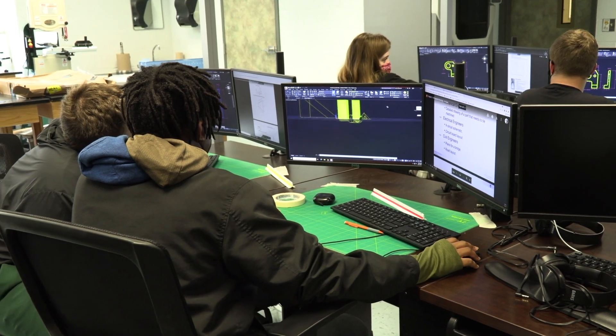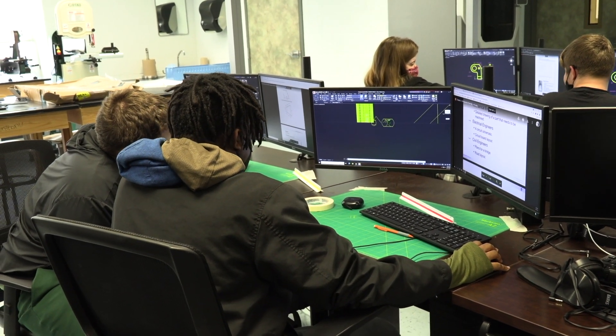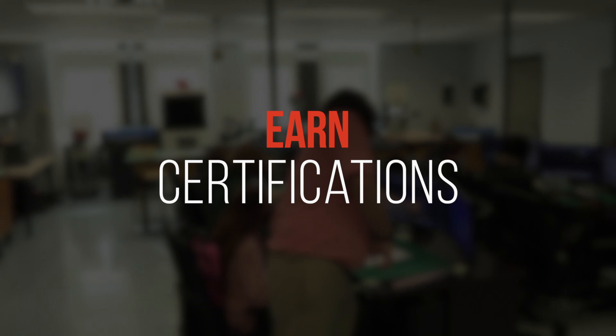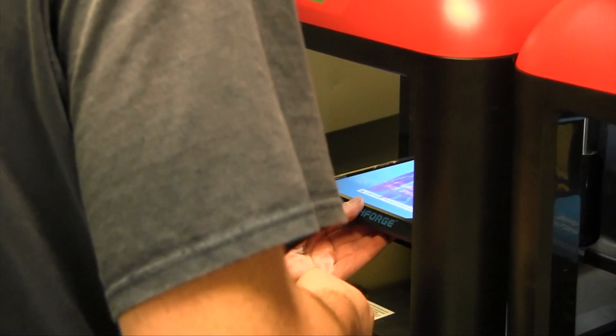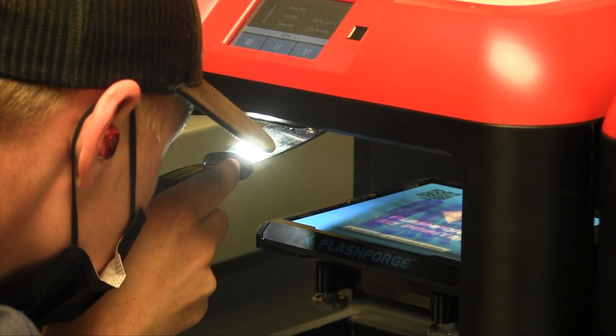From AutoCAD we move on into SolidWorks, which is a 3D design process. We will be getting certifications in all of these, and after SolidWorks we move on to architecture. We also have certifications for various 3D modeling and printing type software.